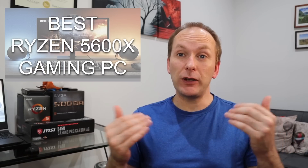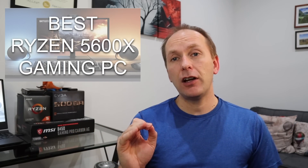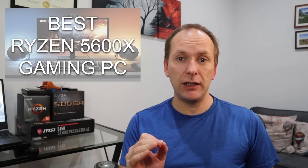The Ryzen 5000 series reviews are in, and one thing seems absolutely certain: the 5600X is an excellent gaming CPU which competes at the highest levels of performance.